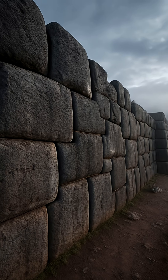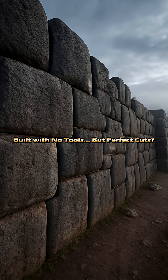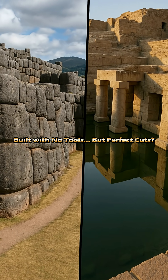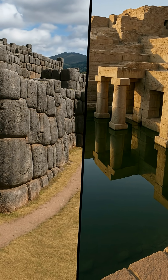No blueprints. No steel tools. No modern tech. And yet, the stones fit with zero gaps. Temples like Saqsaywaman in Peru or the Osireion in Egypt were built with stones so precisely cut, not even a sheet of paper fits between them.